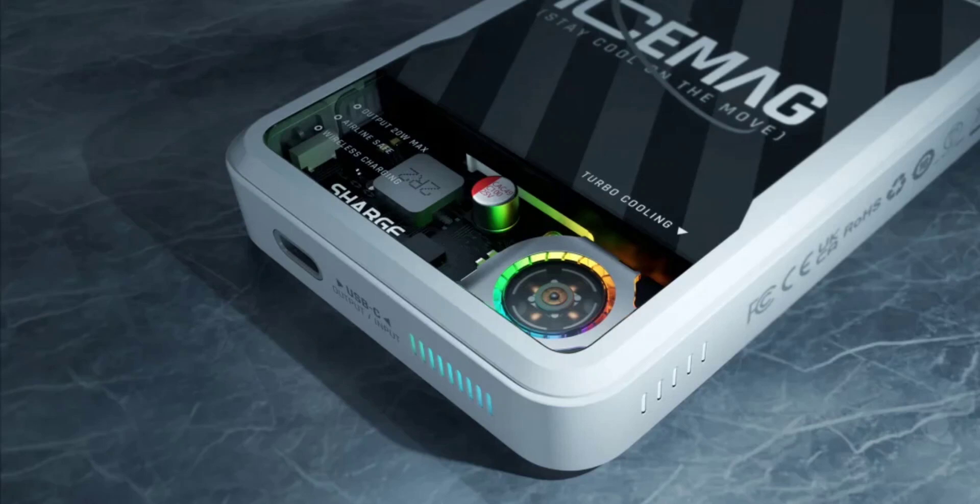The ICEMAG comes with MagSafe functionality and will be well-suited for iPhones. It is claimed to be the world's first magnetic power bank with active cooling, featuring an integrated fan. The ICEMAG Power Bank also has a transparent window within the casing, housing the capacitors and chips of the device.